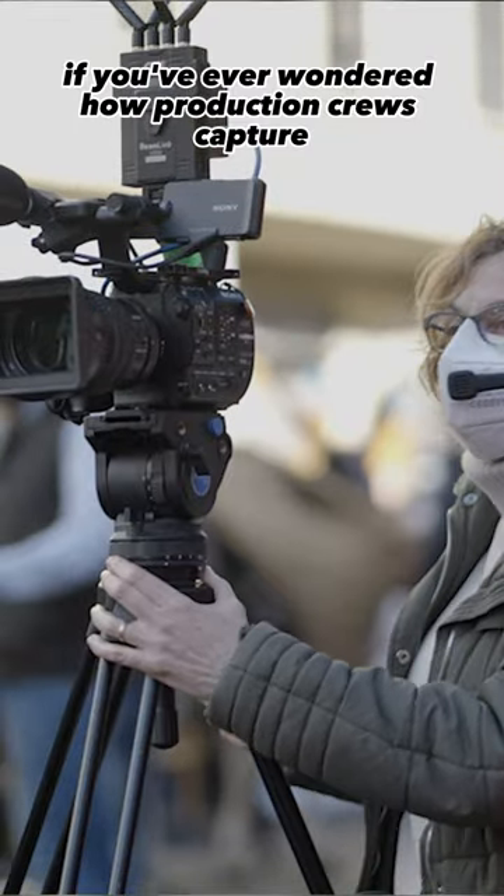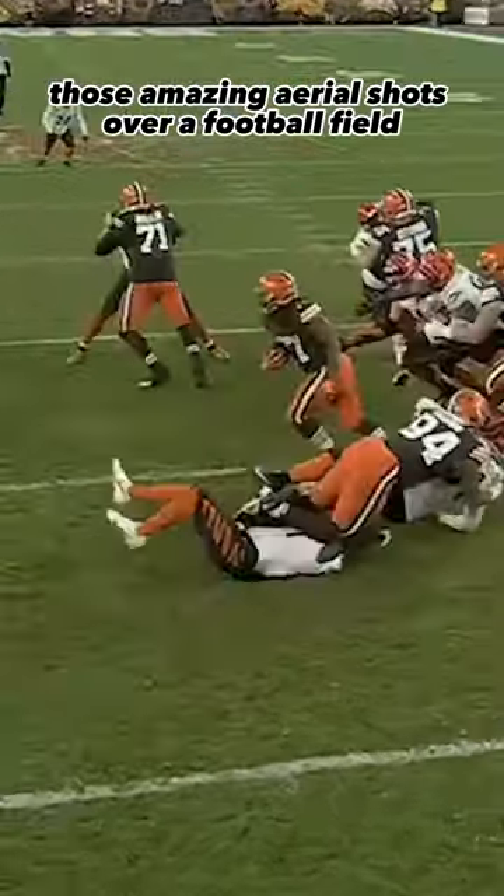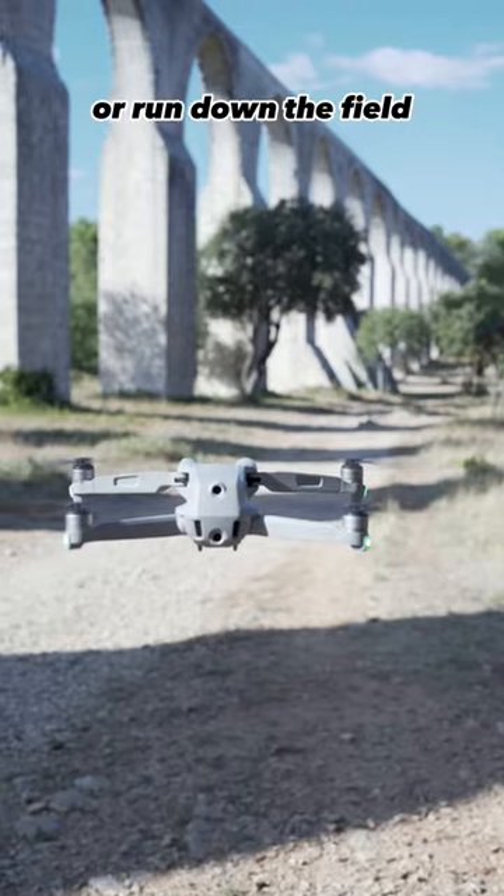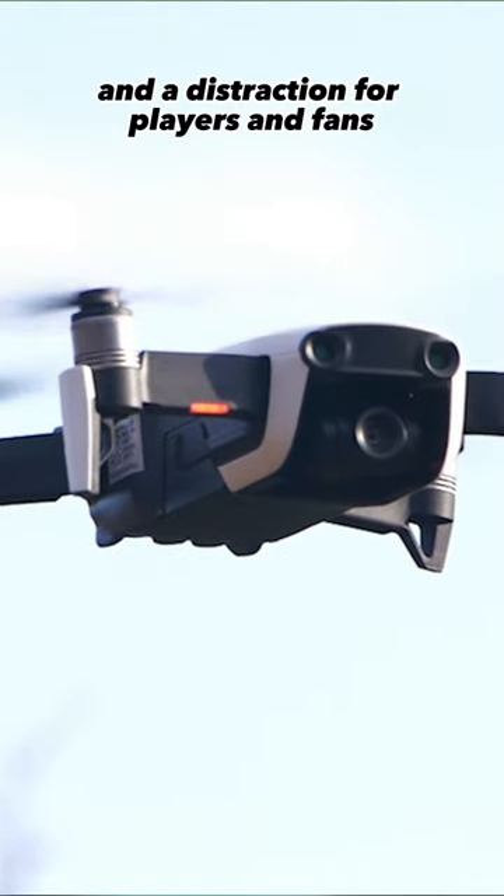If you've ever wondered how production crews capture those amazing aerial shots over a football field that follow the ball as it's kicked or run down the field, the answer isn't drones. Drones are actually a safety risk, and they're very noisy and a distraction for players and fans.